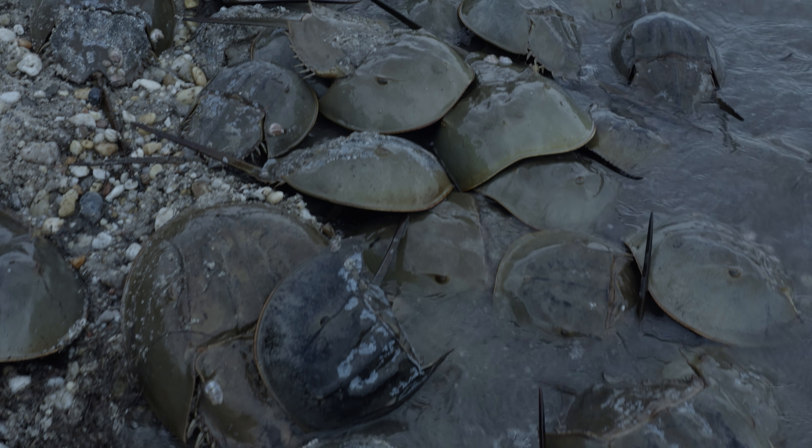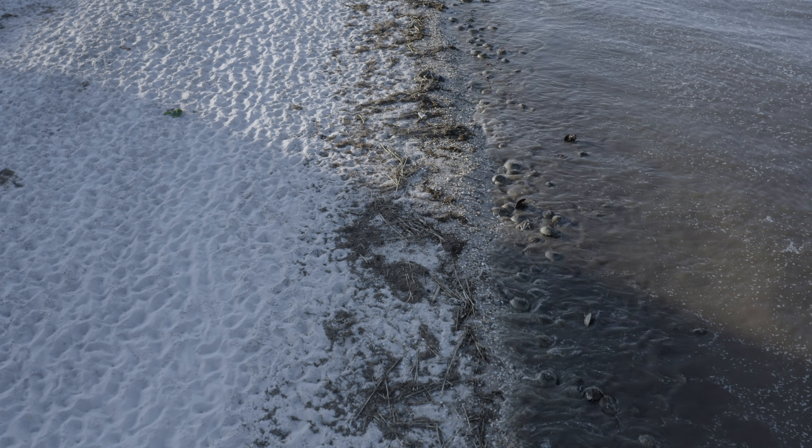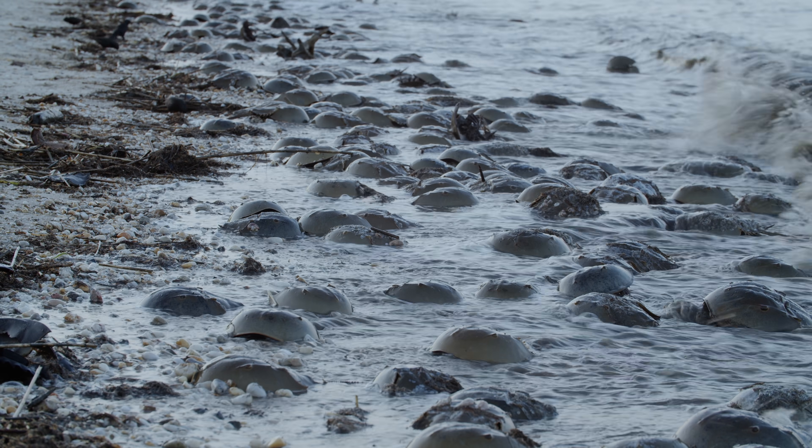These Atlantic horseshoe crabs gather by the millions along the east coast of North America, from Maine to the Gulf of Mexico. The crowds here in Delaware are some of the biggest.